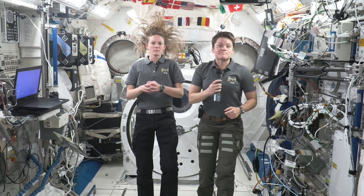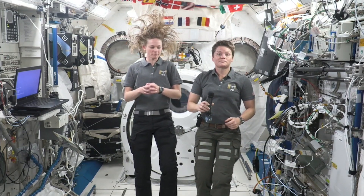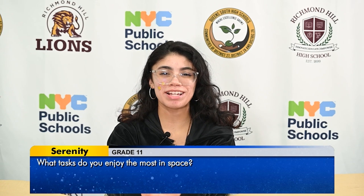Hi, my name is Serenity, and my question is: what tasks do you enjoy the most in space?